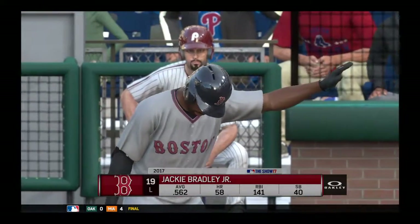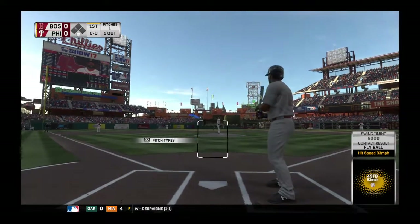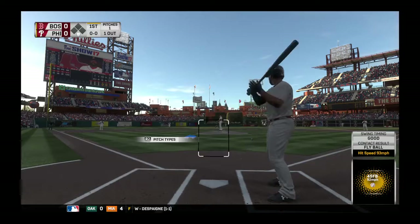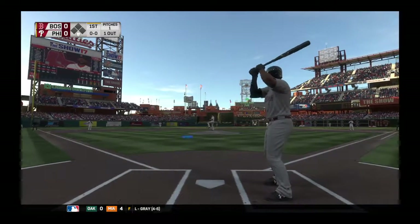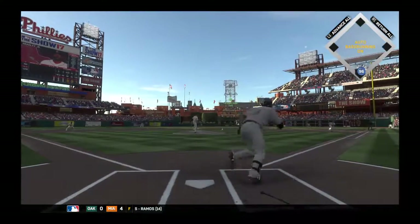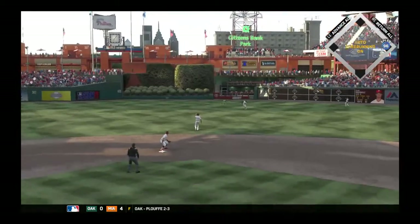Center fielder Jackie Bradley now. He's coming off a big ball game last night in which he accounted for five runs batted in. First pitch coming — hit hard on the ground towards second and into center field as he's aboard with a one-out single.